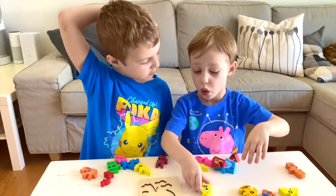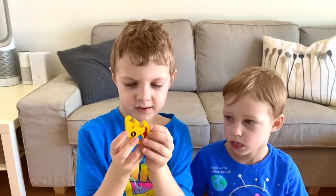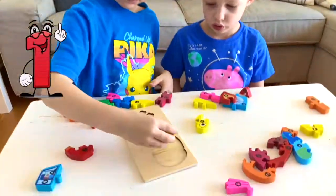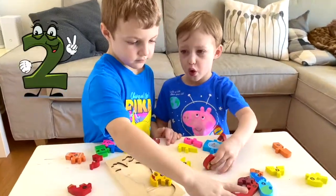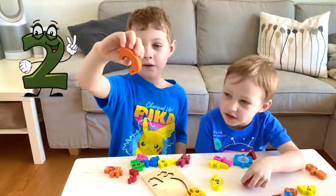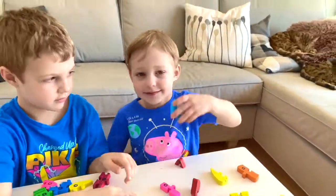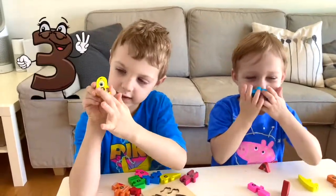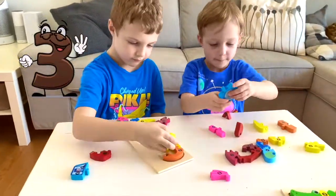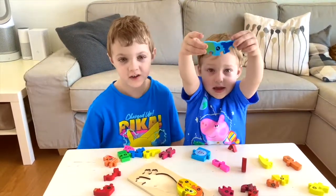Hey, what piece should we start with? This piece. We choose this piece because it's number one. Now we need number two. This is number two, it's orange. We do this piece next because it has number three. What number do you think comes next?